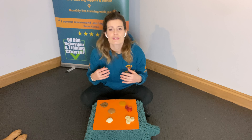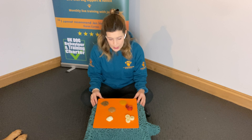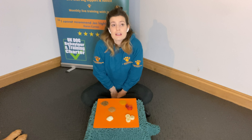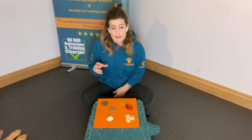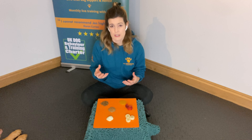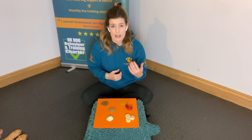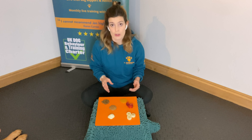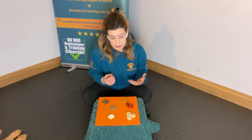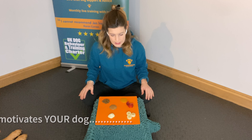Probably 90% of the time we use food, but I do have a lot of owners say their dog doesn't like food or won't take treats. We have to look at the environment as well — if a dog is stressed, their appetite is suppressed and they won't take food. Once we've made sure the dog is happy, comfortable, and wanting to work, we'll find something that motivates them, whether that's food, a toy, or even simple praise.